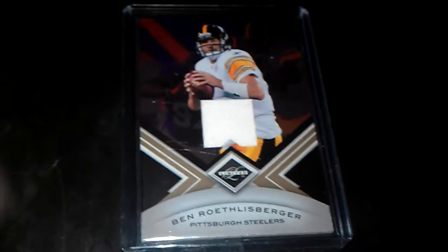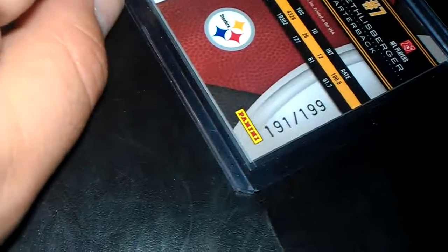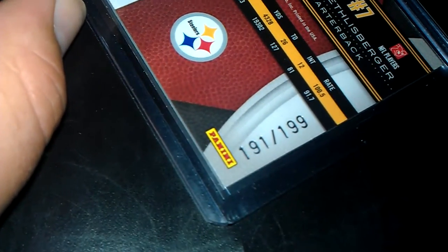A Ben Roethlisberger jersey card. This one is numbered 191 of 199.